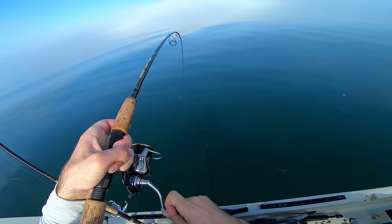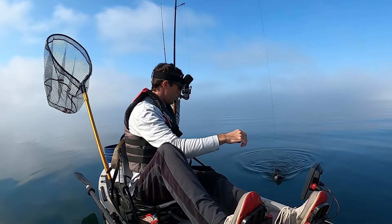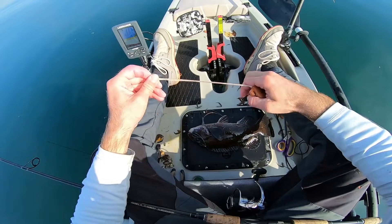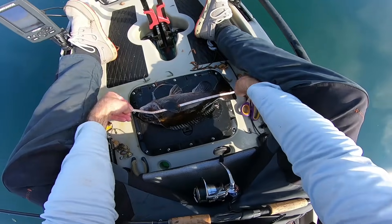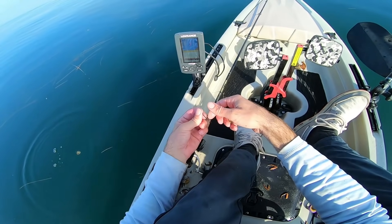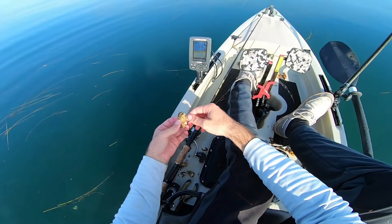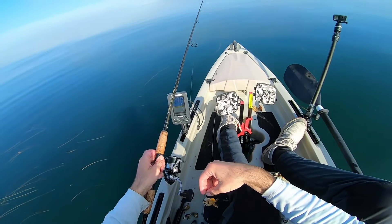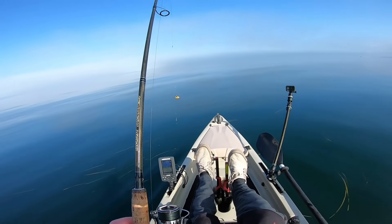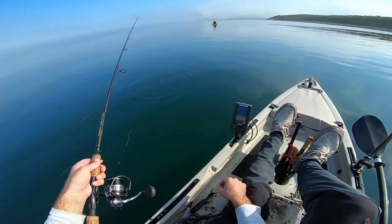This might be a keeper — it's pulling hard like one. Oh, it's a gorgeous one though — like a copper color to her, look at that. 15 and a half inches. Let's try that same spot again. Super fun fight — like nothing better than light tackle inshore kayak togging. They're such a small fish but they can turn the entire kayak all the way around — they pull hard. I totally think there's a chance we could get a five or six pounder out of nowhere.